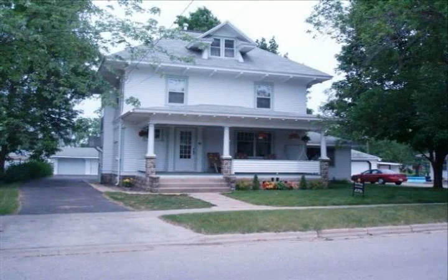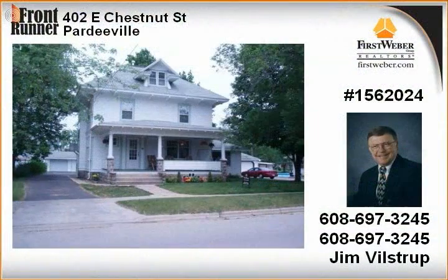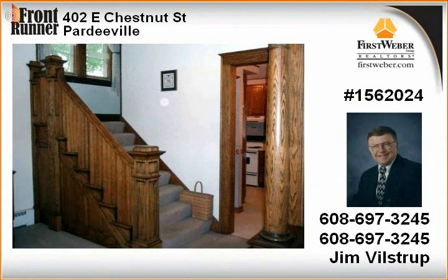Stately two-story with four bedrooms and two baths, tastefully done addition and remodeled kitchen, magnificent original woodwork, large foyer with open staircase, built-in china in the dining room, fireplace in the living room.